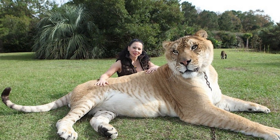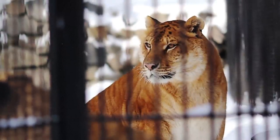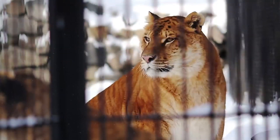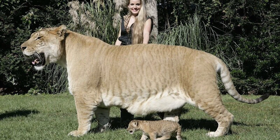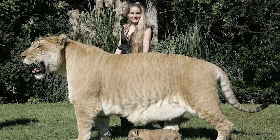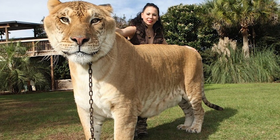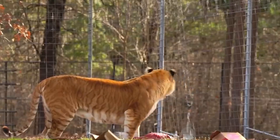Hercules the Liger. A liger is a mix of a male lion and a female tigress. Ligers are the largest cat species in the world, although there are differences between individuals as well. The largest known liger is named Hercules. He lived at Myrtle Beach Safari in South Carolina. When Hercules stands on his hind legs, he is 3.3 meters tall, and his weight is 408 kilograms.